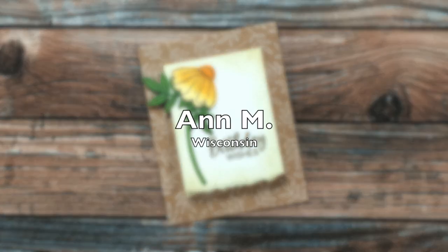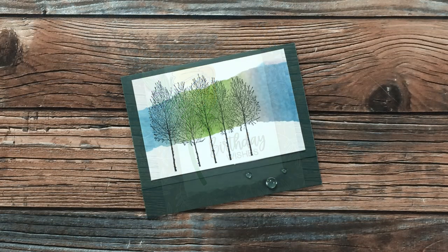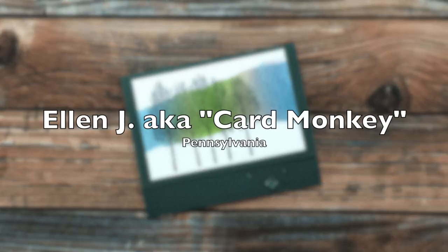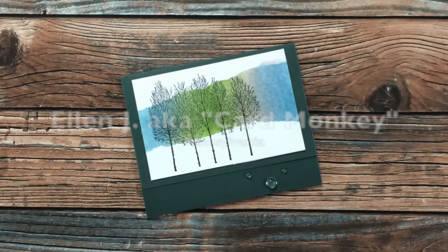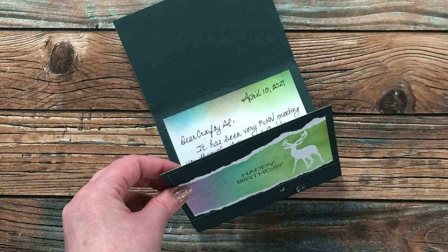Ann M of Wisconsin sent in her adorable birthday card and mentioned she is a new subscriber, so I just wanted to say welcome, Ann! This next card is from somebody you might recognize if you ever stop by Mary Gunn's Craft Roulette — Ellen Cardmonkey Jarvis is always there every Friday in the audience and even participates as a guest sometimes. Thank you, Ellen!